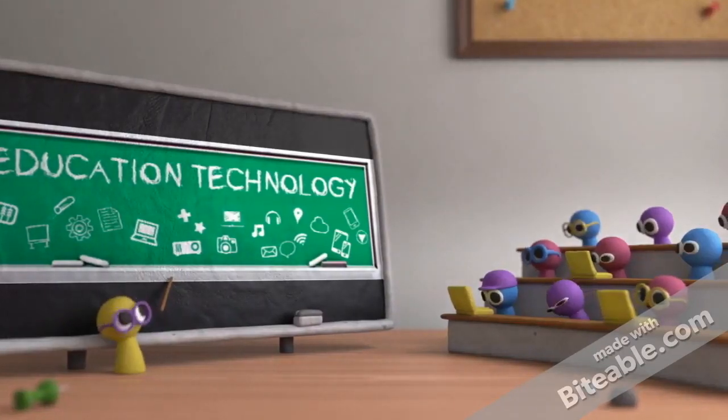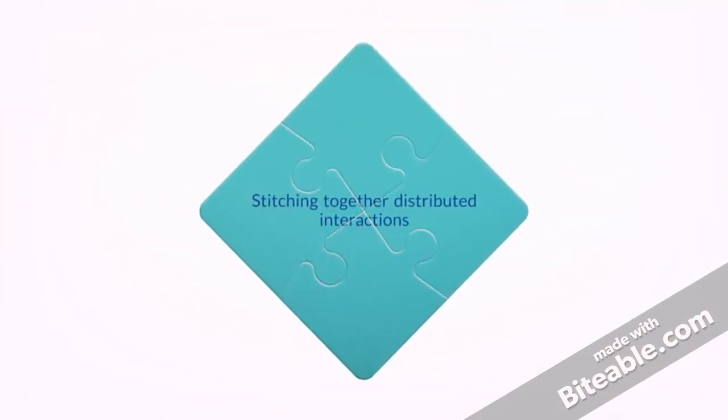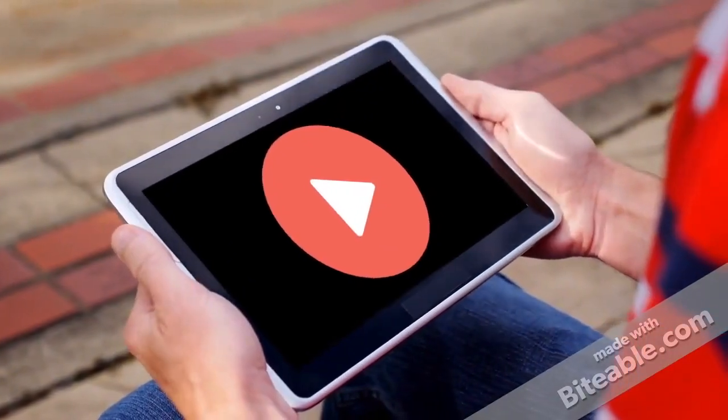Research shows that today's educational technology now includes distributed and digitally shaped technologies, where the process of stitching together distributed interactions is important with learners who control their own preferred tool sets, and video plays an important component in these interactions.